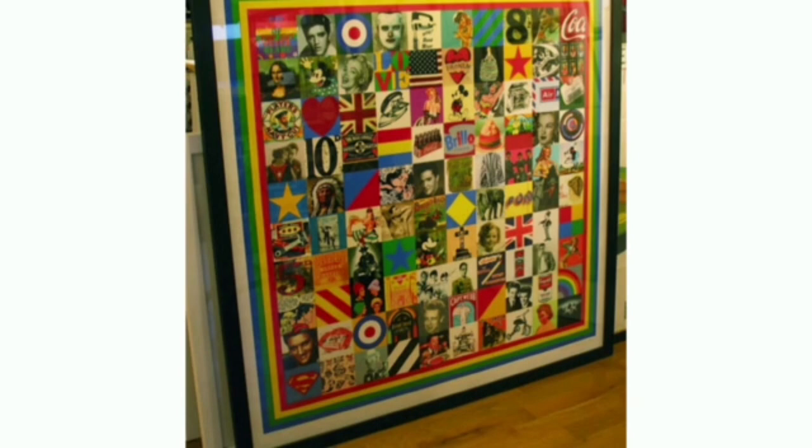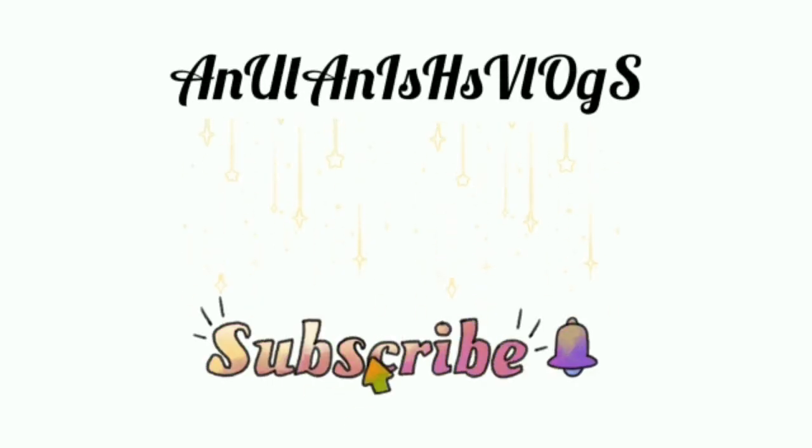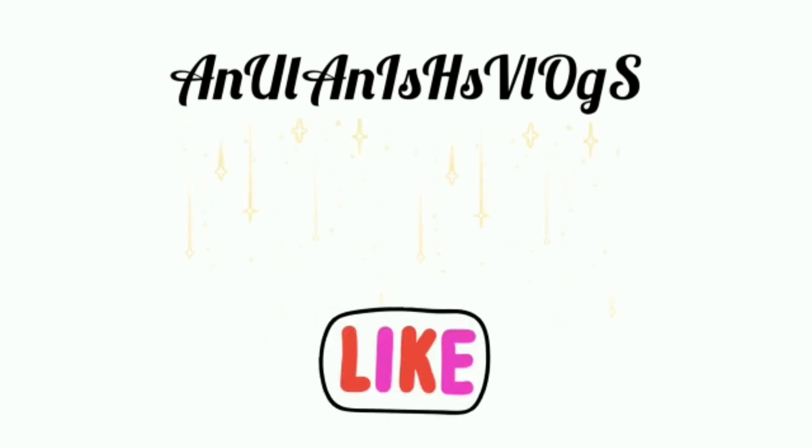So that brings us to the end of the 2022 painting exhibition. I hope you all loved it — maybe more ideas are coming into your head, so please do comment them in the comment box below. Thank you so much for watching; I really appreciate your time. Until we meet next time, bye for now.